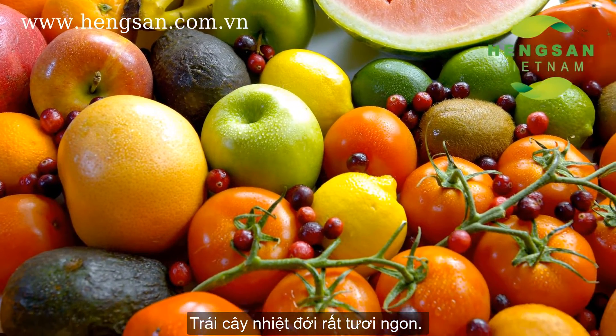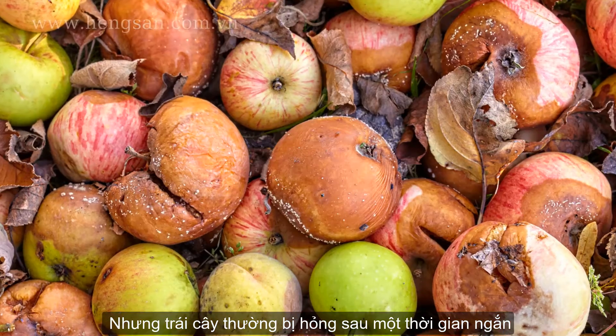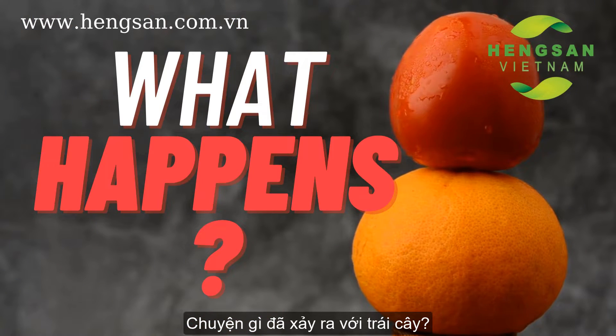Tropical fruit is fresh and delicious, and it has become a favorite food all over the world. But fruit could turn into bad colors and rotten after days. What happens to it?